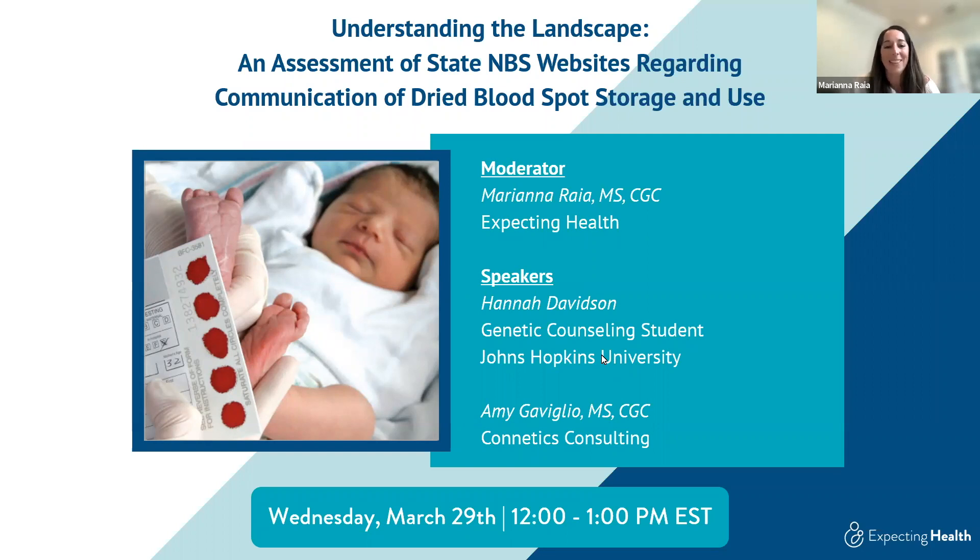Welcome everyone, thank you for joining this webinar. We have two wonderful speakers and a fantastic presentation with time for discussion planned. Much of this work has been relevant to topics many of you have been seeing in the media, in your own work, and in discussion. We're excited to share observations and lessons learned through this project about how information on dried blood spot storage and use is being communicated with families.